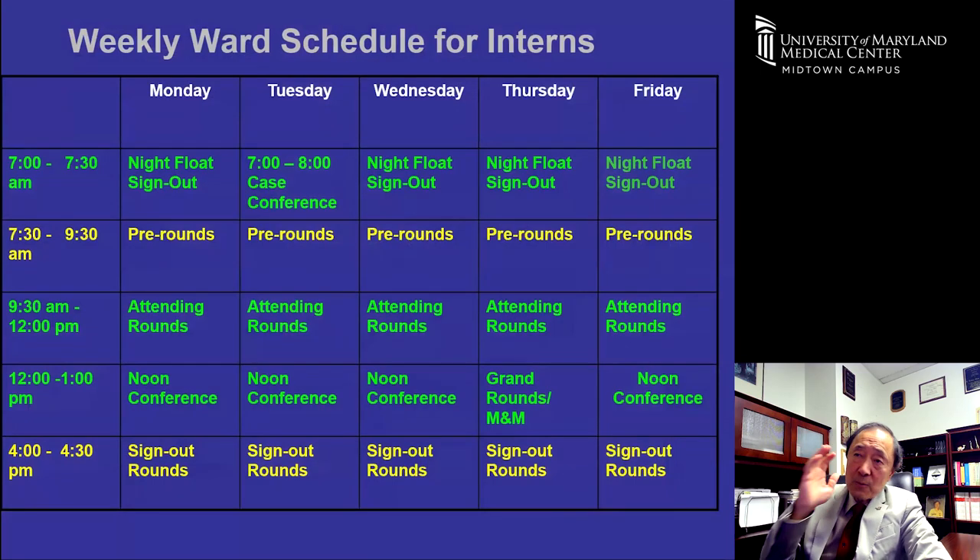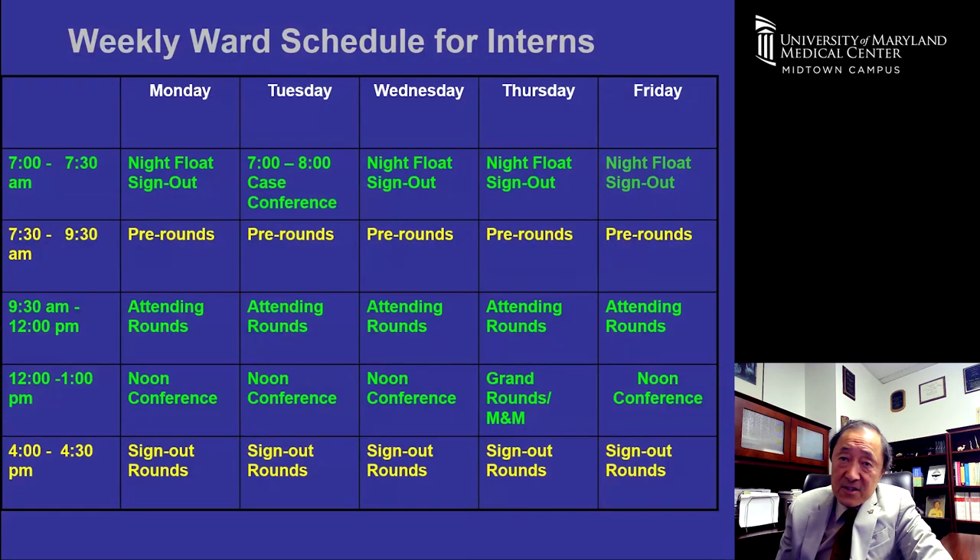The weekly ward schedule starts at 7 a.m. for sign-out from night float, then 7:30 to 9:30 for pre-rounding, and 9:30 to noon for attending rounds with a hospitalist. There are conferences every day, and sign-outs at 4 p.m. On Tuesday mornings at 7 there's a case conference required for medical students, with residents encouraged to attend.